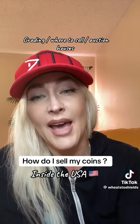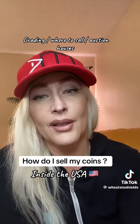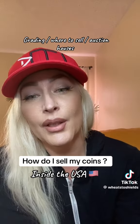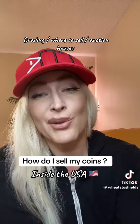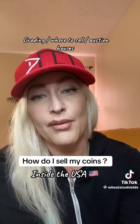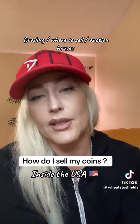There are grading companies like ANACS, NGC, and PCGS — quite a few different ones, each costing different amounts, so you'll need to look it up online. Some things don't need to be graded and it's not worth the money, but if you think you have a big ticket item, it definitely should be graded and authenticated. For big ticket items, after grading they can be sold on eBay or at auction houses like Heritage Auction or Great Collections. You can't send directly to auction houses — it has to be graded first so professionals can verify the value.